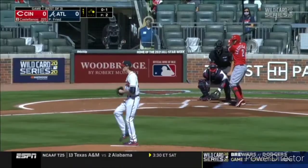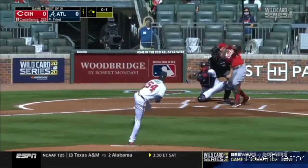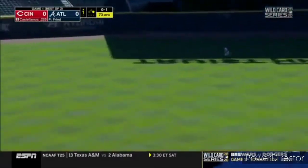One out, one on for Jamal. David Bell has used this particular lineup configuration, and Castellanos has a base hit up the middle.